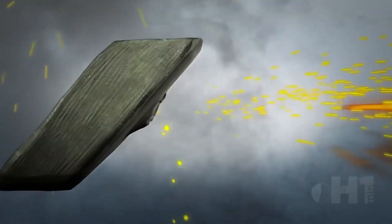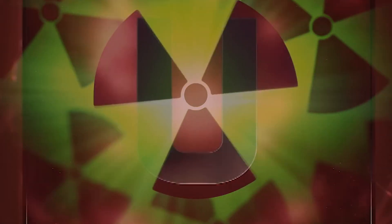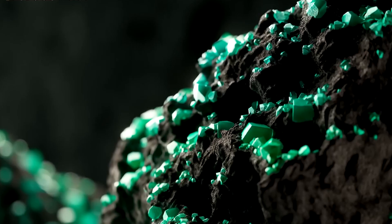To understand depleted uranium, it's important to know what it is and what is known about potential health and environmental risks. Uranium, represented by the symbol U, is a naturally occurring element with radioactive properties.